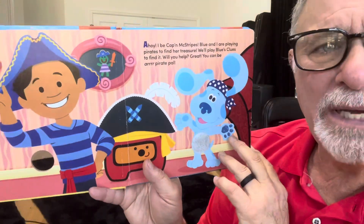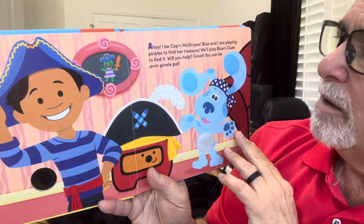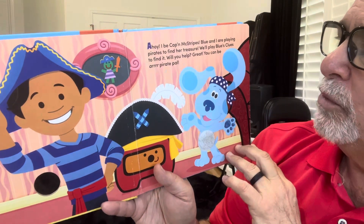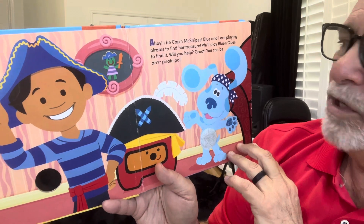Ahoy! I be Cap'n McStripes. Blue and I are playing pirates to find her treasure. We'll play Blue's Clues to find it. Will you help?